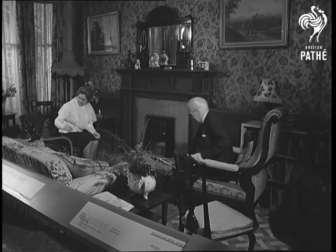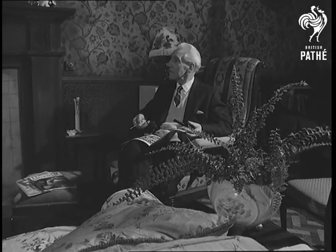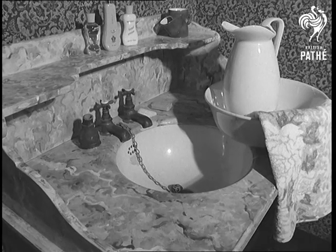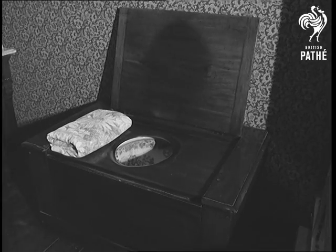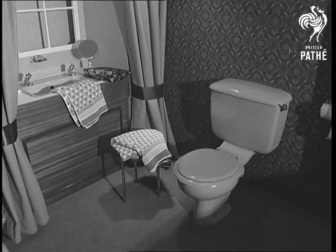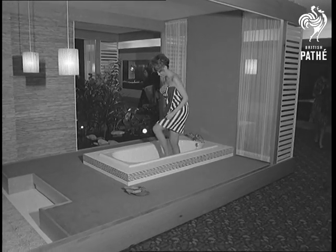From the overcrowded drawing rooms of Victorian days, what a long way we've come. Just how far we don't realise until memories of the old times are revived as they are here. What a refreshing contrast — the modern bathroom, and no doubt an equally refreshing contrast to the modern girl. Today's status symbol: the sunken bath.